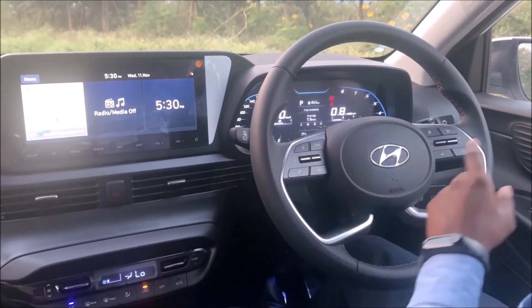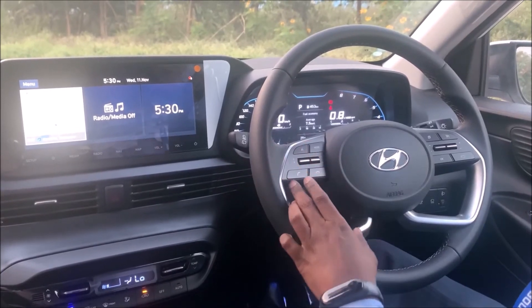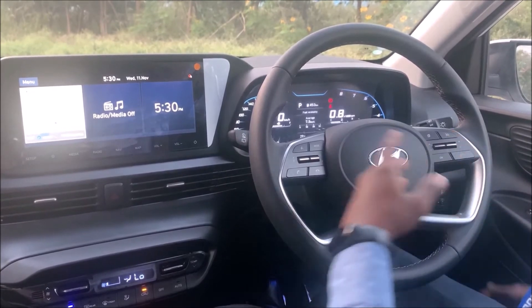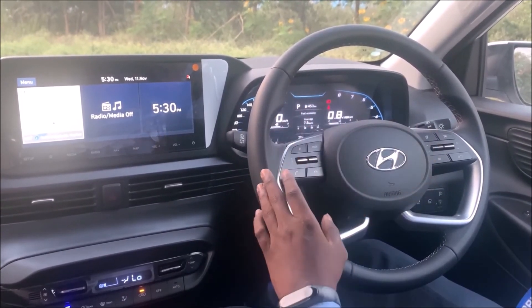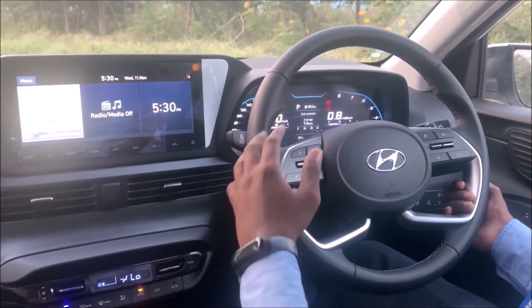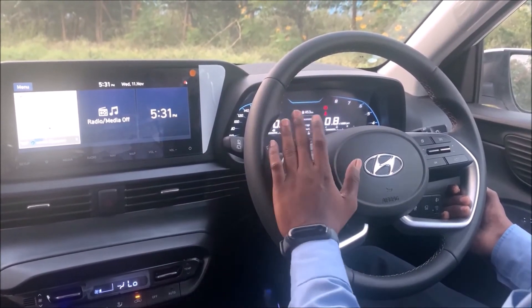The steering also includes cruise control, volume controls, and Bluetooth connectivity buttons. Cruise control allows you to lock your speed while driving on highways, according to your convenience.